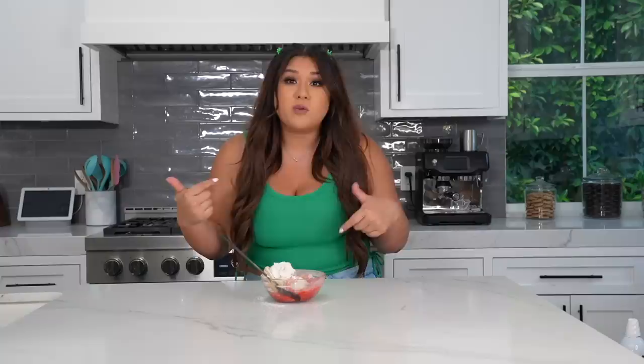That wraps up this episode of Cooking with Remi. Be sure to comment down below and let me know which of the condiment trends was your favorite. Click the link in the description to learn more about Whole Foods trends. I hope you guys enjoyed the video and I'll see you guys in the next one. Bye!